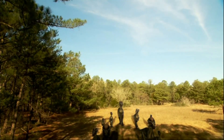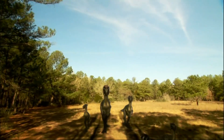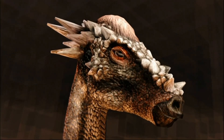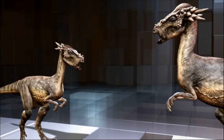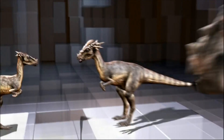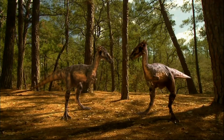Horner wonders if the three animals are not separate species, but the same dinosaur at different ages. When Goodwin first hears Horner's idea, he's skeptical. There's one huge problem: Dracorex has big spikes on the back of its head.